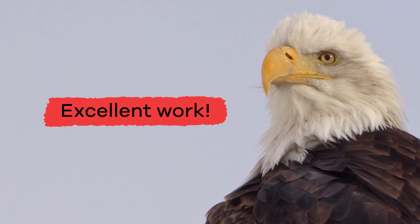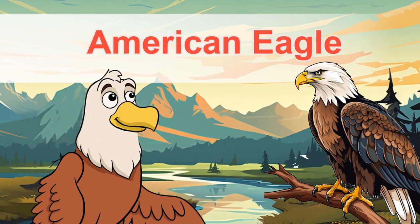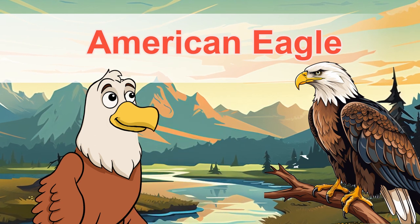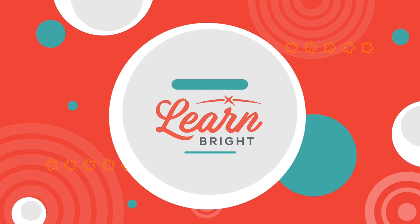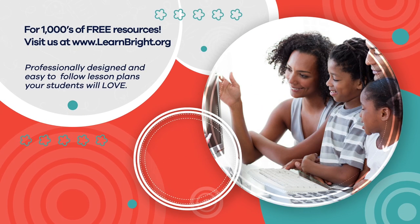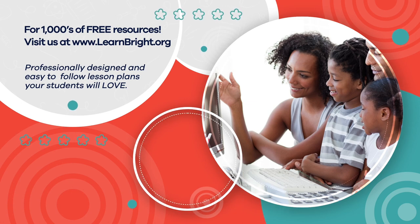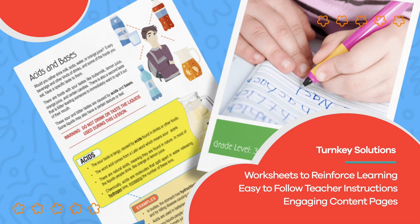Excellent work. And remember, you can find this lesson and other great lesson plans on our website, learnbright.org. Hope you had fun learning with us. Visit us at learnbright.org for thousands of free resources and turnkey solutions for teachers and homeschoolers.